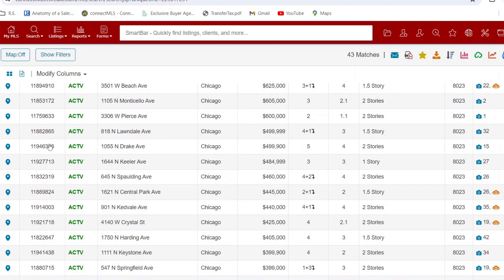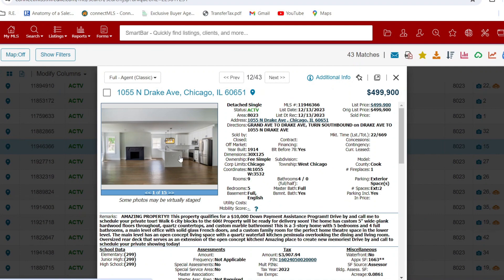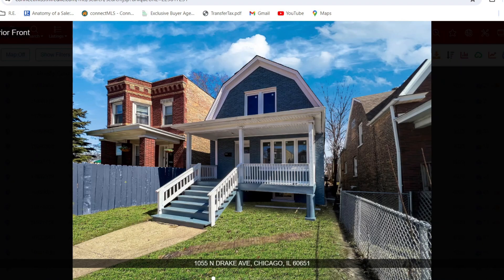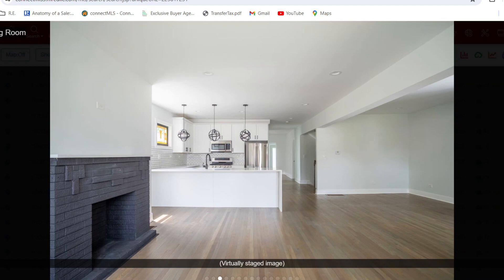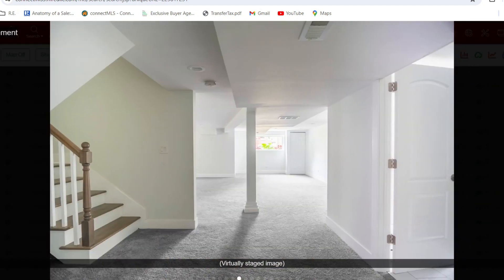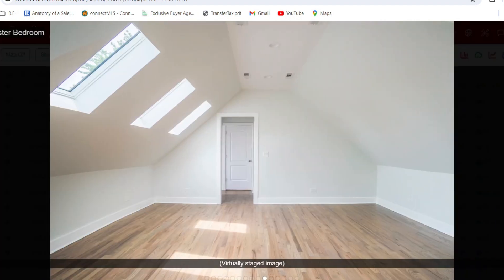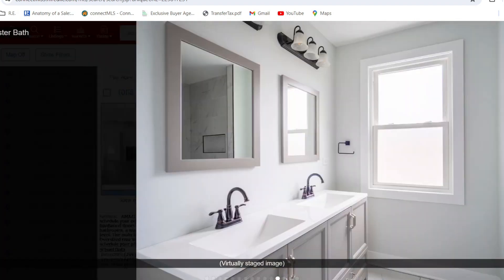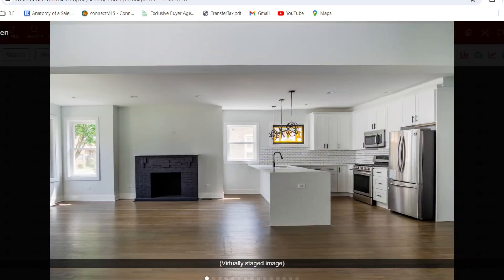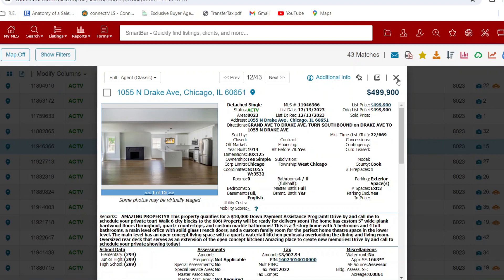Let's look at 1055 North Drake for $500,000. They start out with the inside rather than the outside — you're supposed to lead with the exterior first. But the inside looks pretty good, everything's finished, with nice skylights on the second floor. So for half a million, that's what you can get in the Humboldt Park neighborhood.